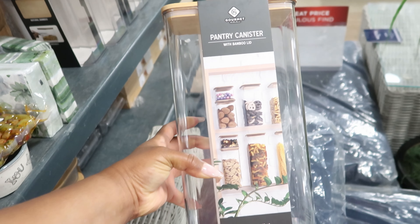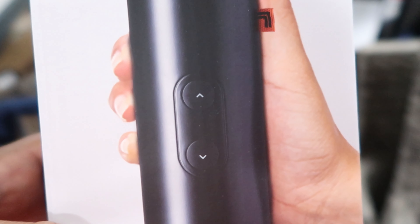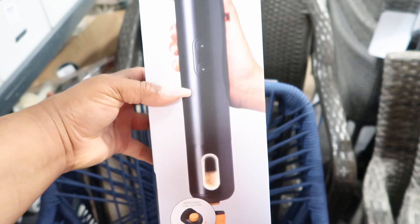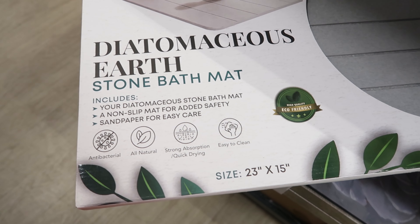They have this automatic wine opener by Sharper Image, this is $16.99. It has where you can remove and cut the foil, and then it has the buttons on it so where you can take the cork out. You can cut the foil right there — those are the buttons to either go up or down with the cork, and that's where the cork ends up at. Again, this is $16.99.